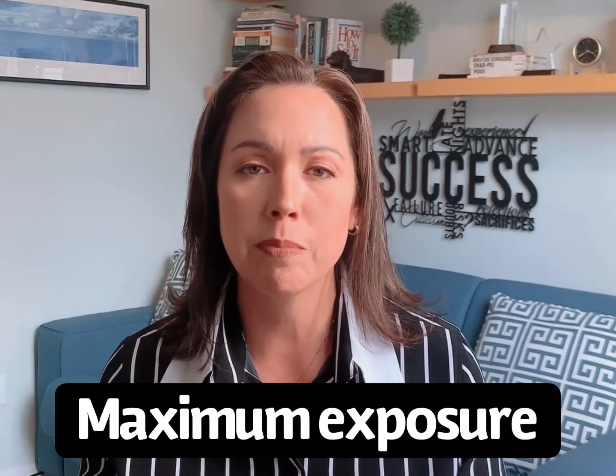When it comes to selling your home, you don't just want to stick a sign in the yard and then hope that it sells. That's not an effective strategy, especially if you're trying to get top dollar for your home and if you're trying to sell it within a certain time frame. The key to selling your home is exposing it to the maximum number of buyers who are currently in the marketplace today.